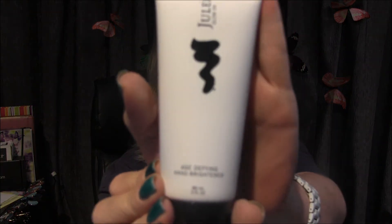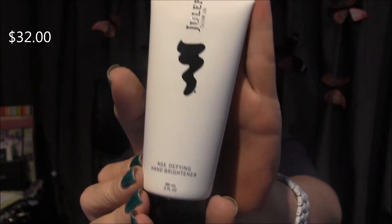This is Julep Glow On Age Defying Hand Brightener. Apply a dime-size amount after exfoliating hands with the Julep glycolic hand scrub, and reapply throughout the day to combat dry, dull skin. Well, if this isn't made for me I don't know what is! This is big too — three fluid ounces. Super excited to try this.